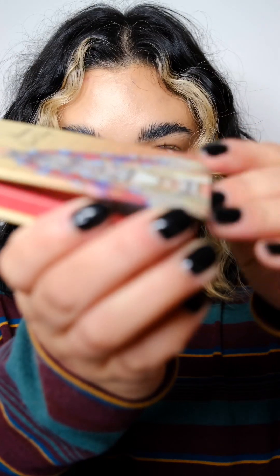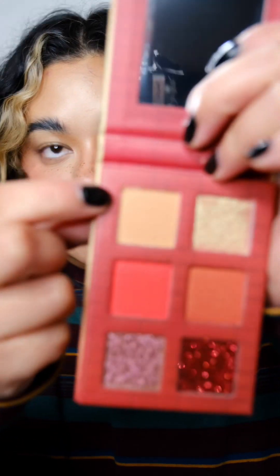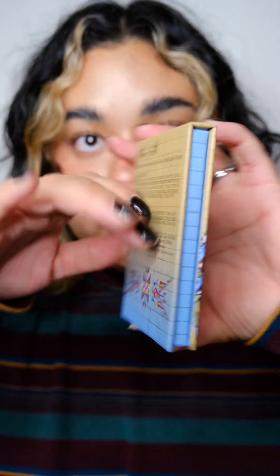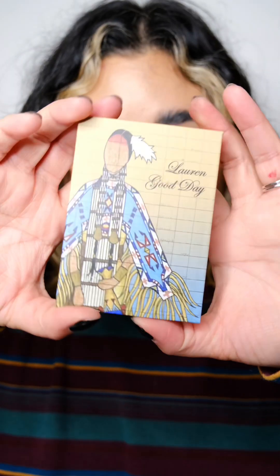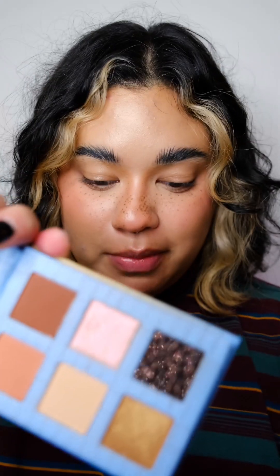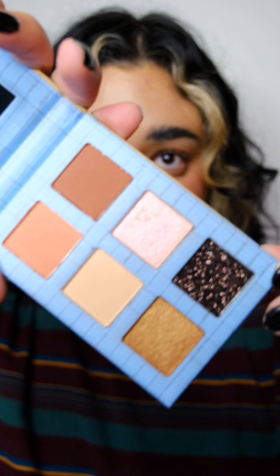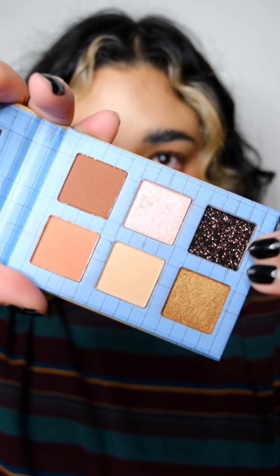I can't believe there are four of these mini palettes plus a giant 30-pan palette! This one is called Sunfire — so I imagine lots of oranges and reds. It has two mattes: a neutral tan shade and a red-orange shade — how gorgeous! This next one is Mother Earth. Oh my gosh, look at that glitter — it has like a coppery reflect. Stunning.